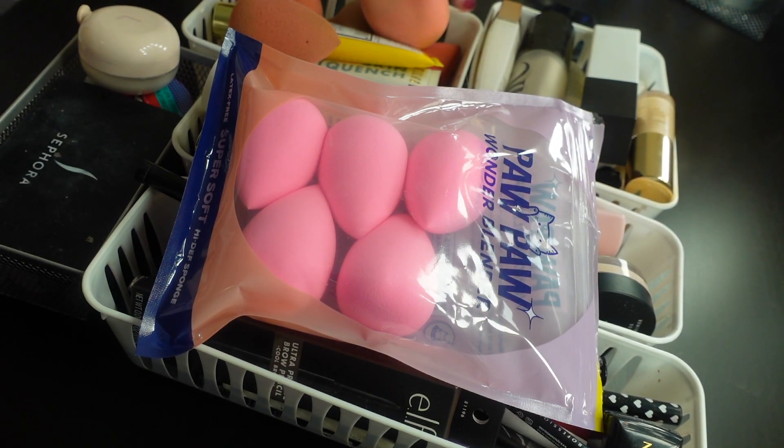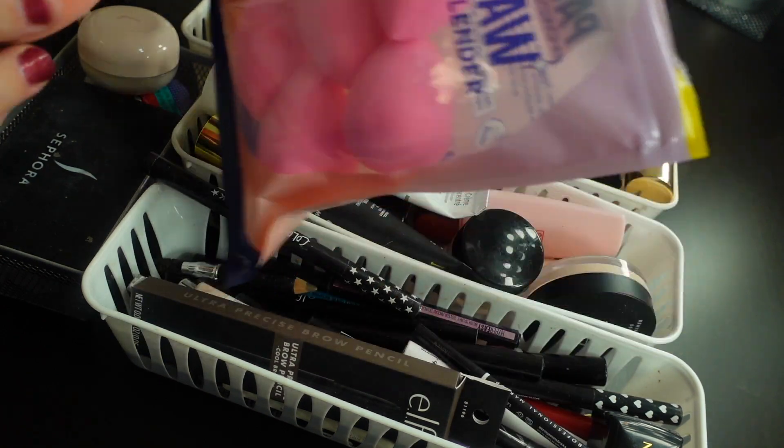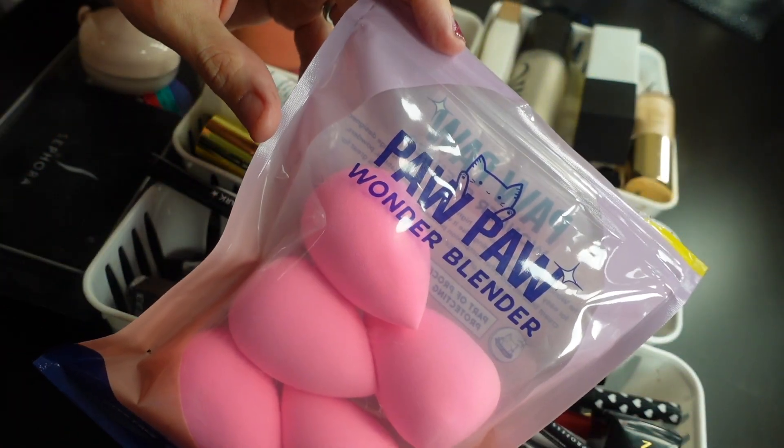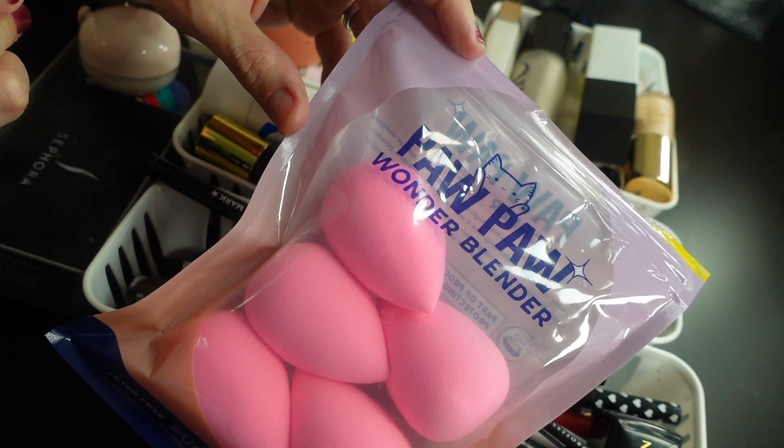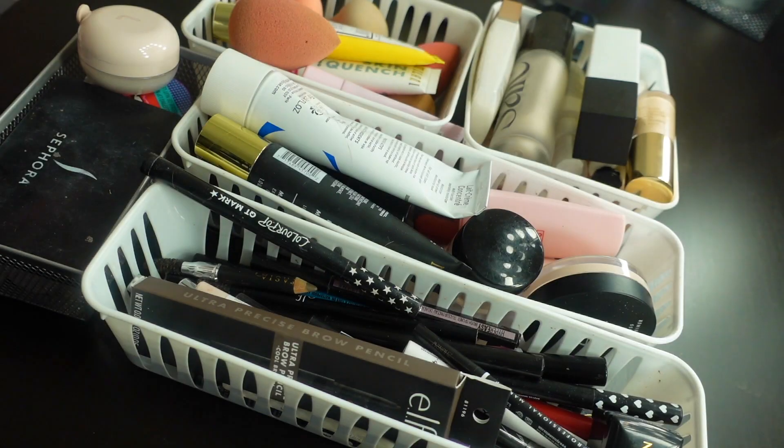Off the top, these sponges — I got them on Amazon and I hate them. I used them a couple times and the first time I thought I liked them, but I don't. They're going in the garbage.